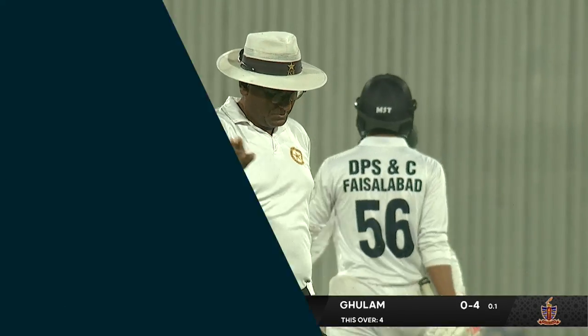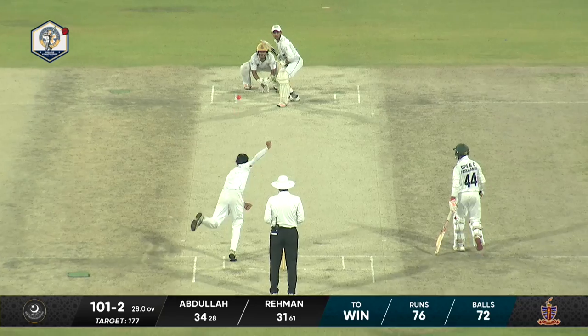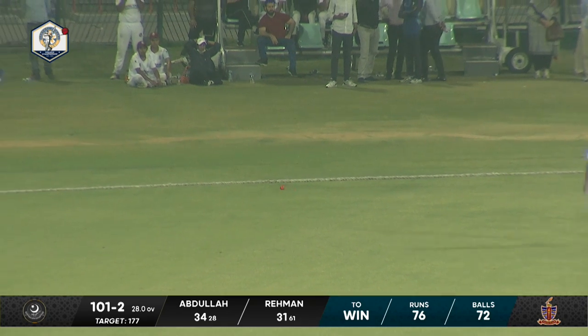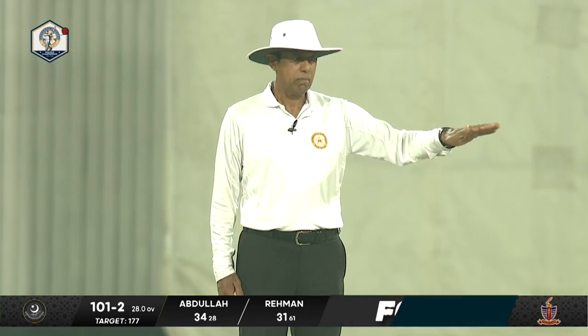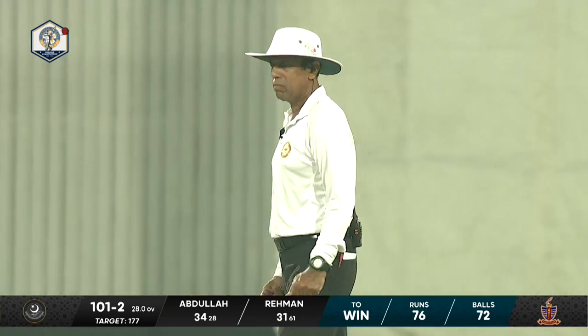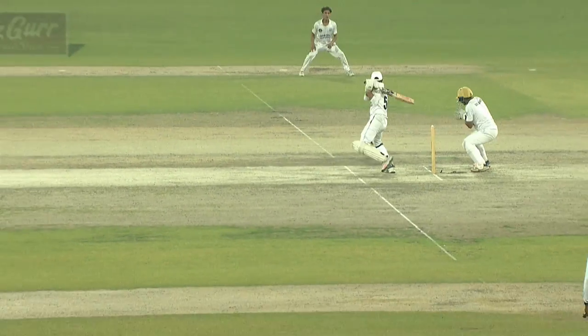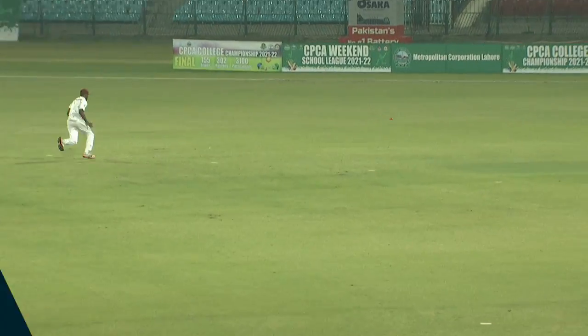The situation at the match is 76 runs required, 72 deliveries to go, as he cuts the next one. Yes, it has gone through — this will run away. The fielder is doing the chase but of no use. This has run away for four runs, a very handy boundary at the start of this over. This match is definitely now tilting towards DPS Faisalabad.